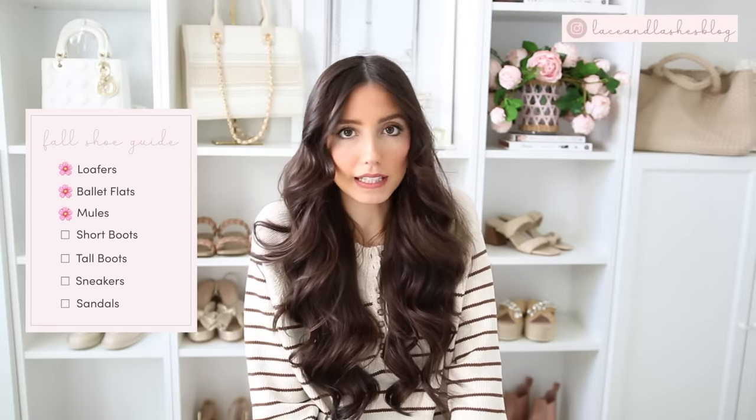Next is mules. Mules are probably one of my most worn styles of shoes for fall, because they literally just slip on and go and they are very comfortable. You don't have to worry about a back to the shoe rubbing or anything like that, so I just find them to be the ultimate shoe for fall.